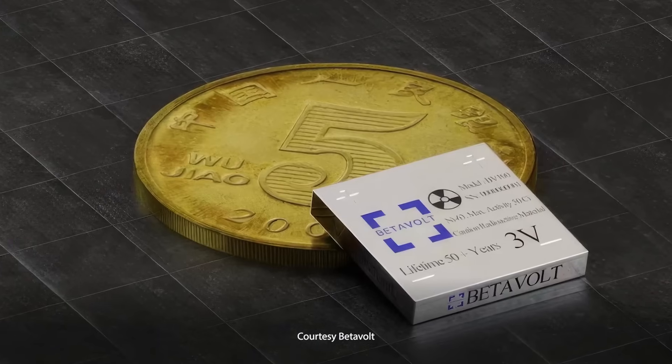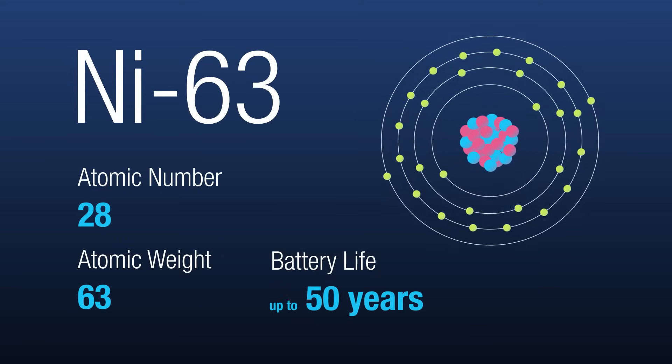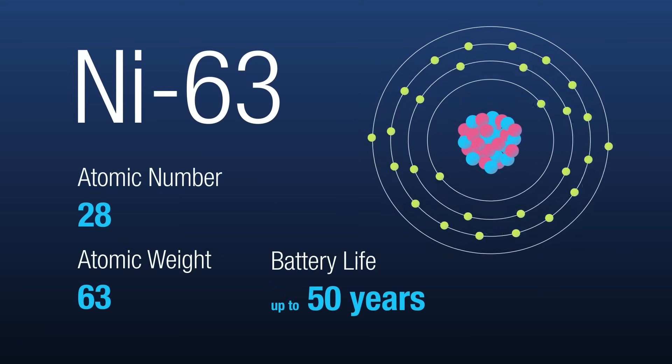Drones will be the eye in the sky a whole lot longer. That's because Chinese company Betavolt has developed the BV-100 — a coin-sized nuclear battery powered by nickel-63 that can last up to 50 years without charging or maintenance.